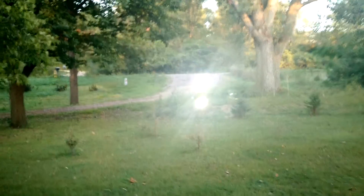Window. Huge window — newer windows. Outside, if you look out here, you'll see the front yard. That's where we came in from — that's the road leading into the property.